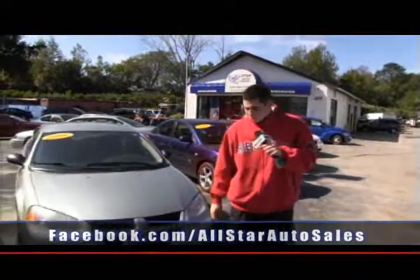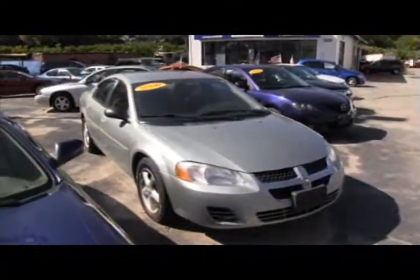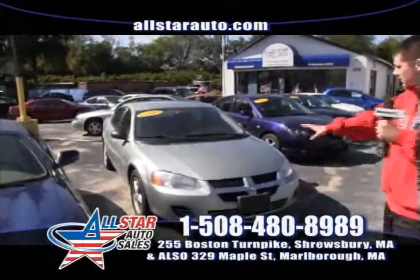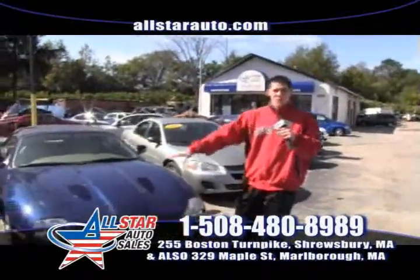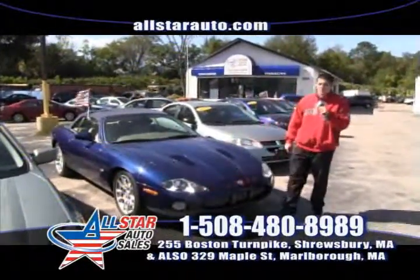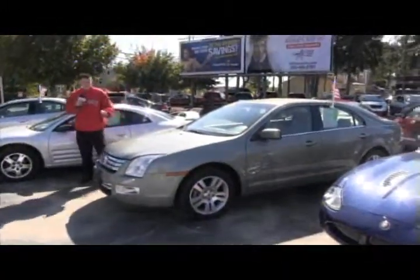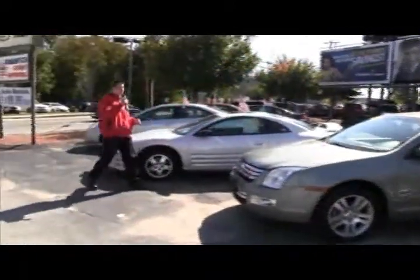Next up is a smooth-driving 2006 Dodge Stratus, 4-cylinder, 28 miles per gallon on the highway — a great commuting car with good gas mileage. We have three more in stock with different options. For the high-line luxury buyers, we have three Corvettes in stock as well as Jaguars, including an XKR convertible 2001 that is supercharged — the top of the line. Next up is a 2008 Ford Fusion SEL V6 — top of the line with all the options. Give us a call at 508-480-8989.